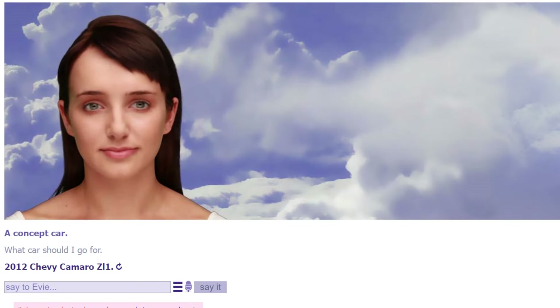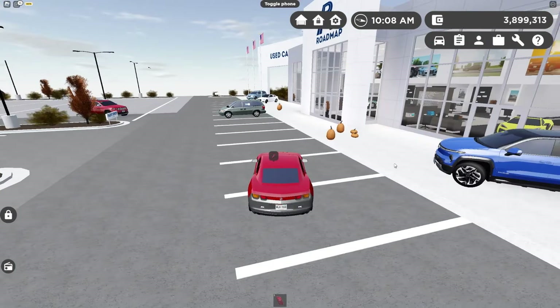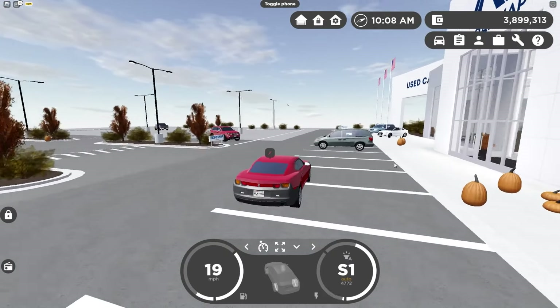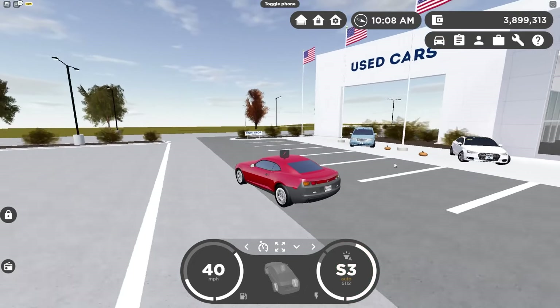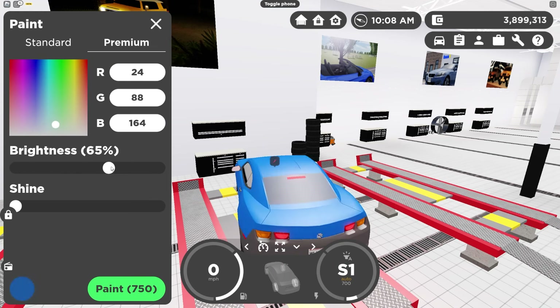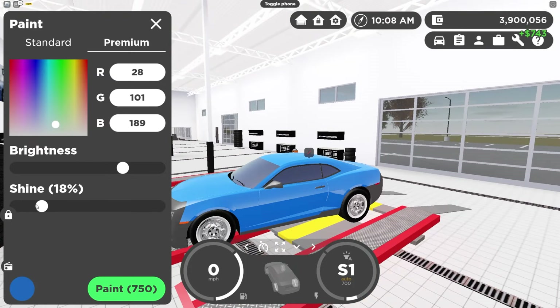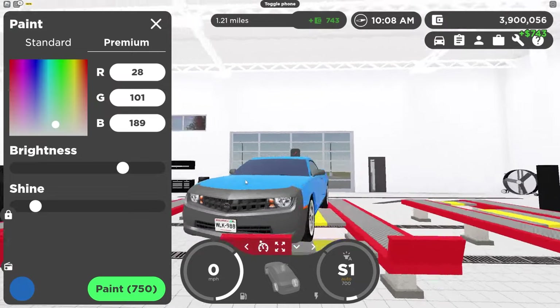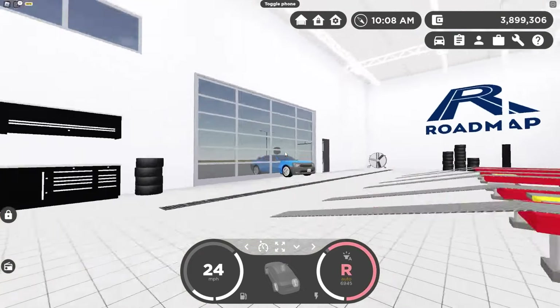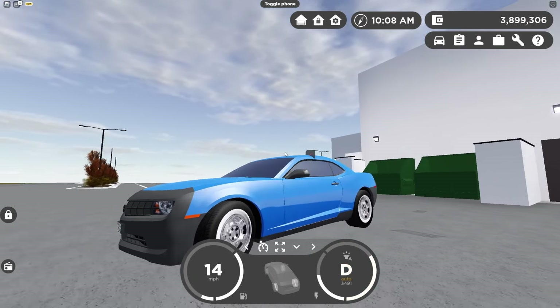Since the AI chose the Camaro, I asked it to pick a color. It said blue. Blue on a Camaro doesn't seem terrible, so I headed to the paint shop. I picked a nice shade of blue with a little shine on it, and there you go — the blue Chevy Camaro. It looks hot.